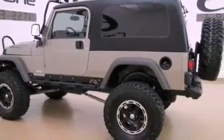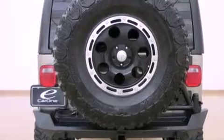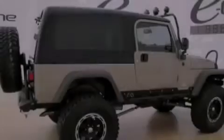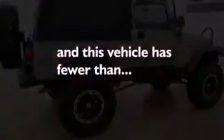The following features are also included: a folding rear seat, a full-length floor console, a CD player, fog lamps, and a full-size spare tire. This vehicle has fewer than 37,000 miles on the odometer.